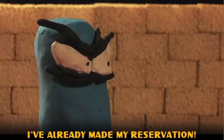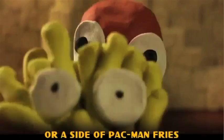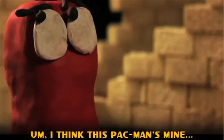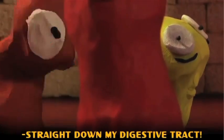Claymation, musicals, and Pac-Man combine in this short from the folks at Random Encounters. A side of Pac-Man fries and ketchup packs! I think this Pac-Man's mine. No, he's not! Look at the time. Guess I'll be going — straight on my digestive tract!